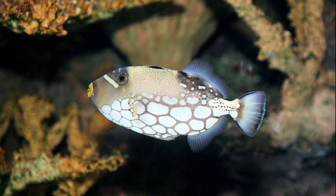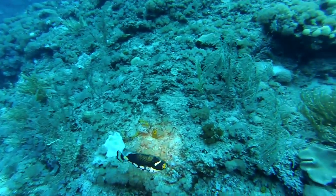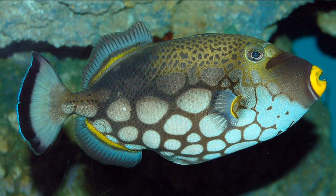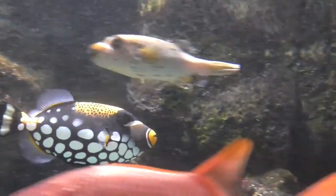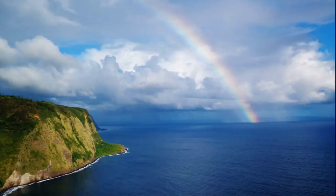They can grow to about 20 inches long. They are preyed on by sharks and other large fish. Clown triggerfish are sometimes found in aquariums, but they are difficult to keep in captivity due to their aggressive nature.